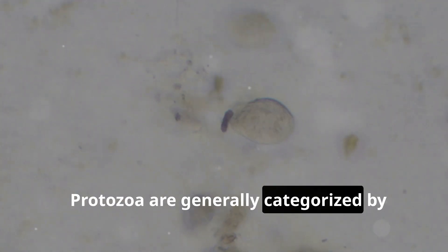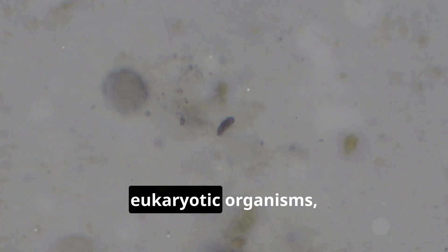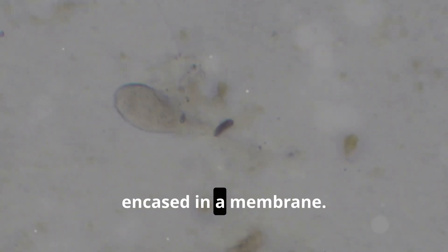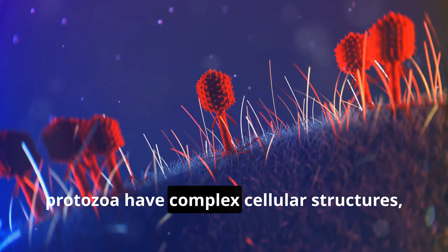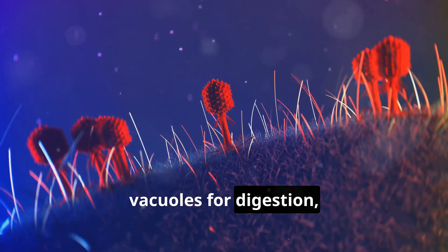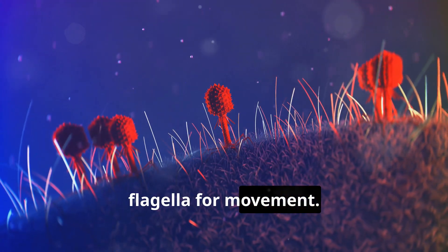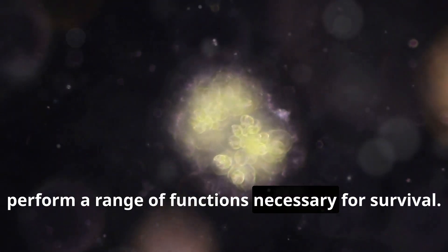Protozoa are generally categorized by their unique features. They are single-celled eukaryotic organisms, meaning they have a well-defined nucleus encased in a membrane. Despite their simplicity, protozoa have complex cellular structures, including organelles like mitochondria for energy production, vacuoles for digestion, and specialized structures like cilia or flagella for movement. This cellular complexity allows them to perform a range of functions necessary for survival.